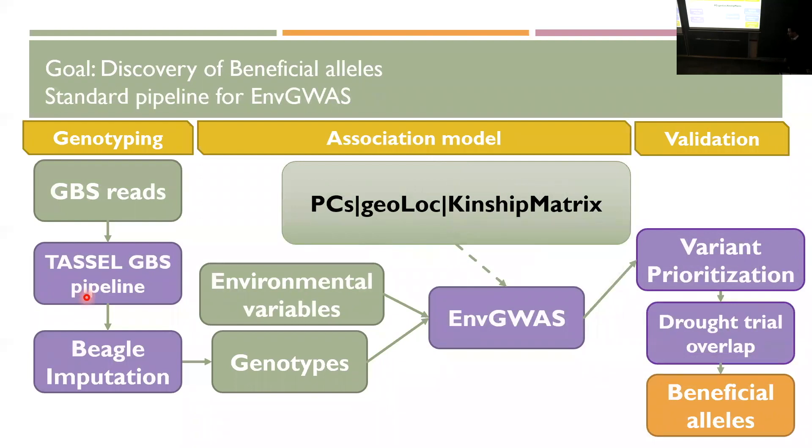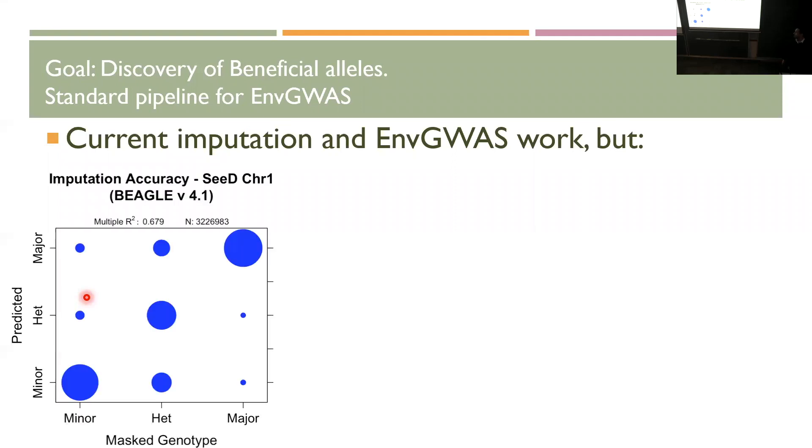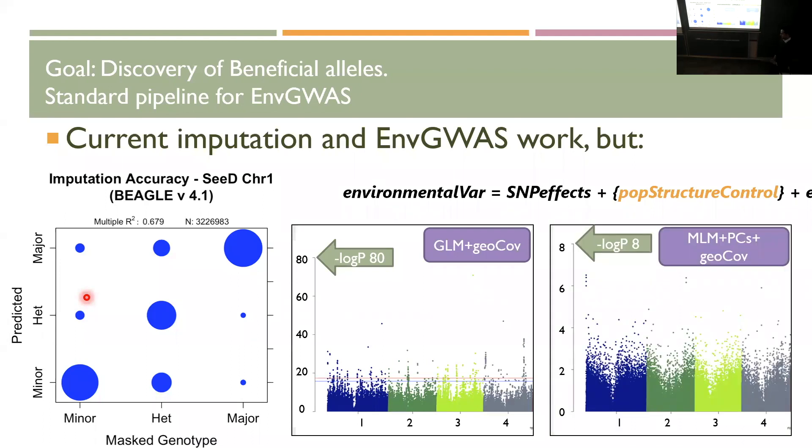The way we do this on our data is the standard pipeline through GBS markers with imputation, using a combination of PCs, geographical location, and a kinship matrix — giving six different kinds of GWAS models to identify these things. And it actually works; there's a paper that already came out identifying longitudinal and altitude adaptation. The limitation is that this imputation is not perfect. The correlation of the imputed alleles with hidden markers used for testing is about 0.6, which works but can be better. Particularly in an environmental GWAS model, you have to control for population structure, and we go from something where most of the genome looks significant to another where nothing is.